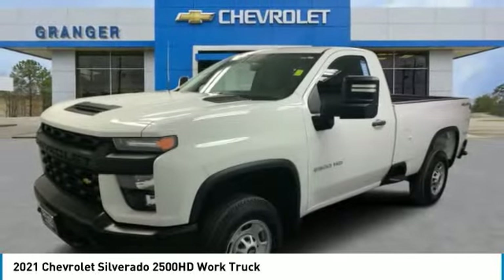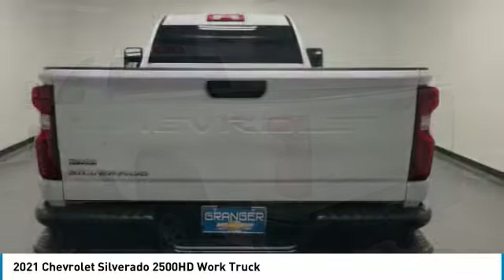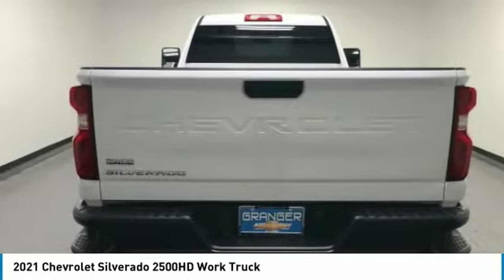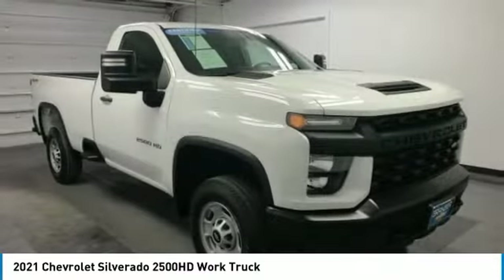Looking for the right vehicle? Check out the 2021 Silverado 2500 HD. This pickup truck pulls unlike any other. This vehicle has less than 15,000 miles.